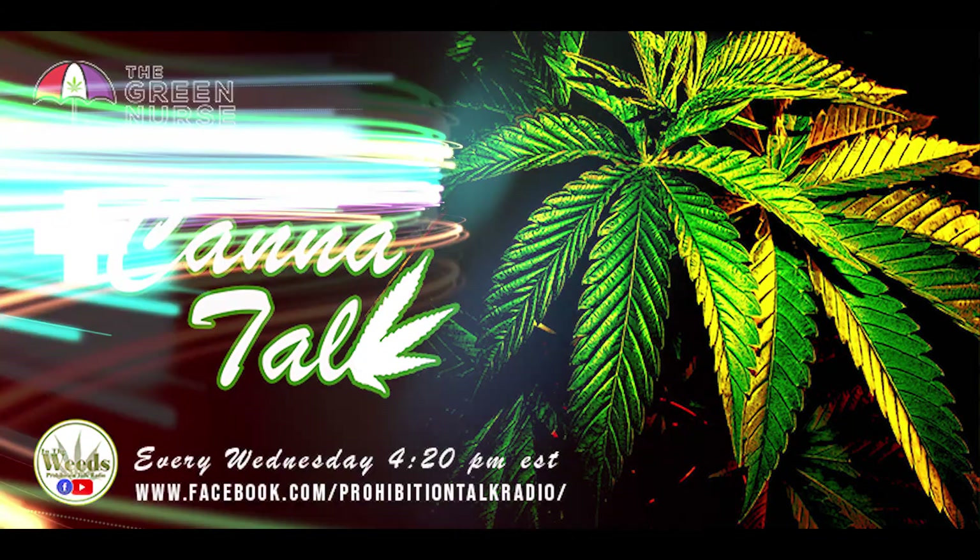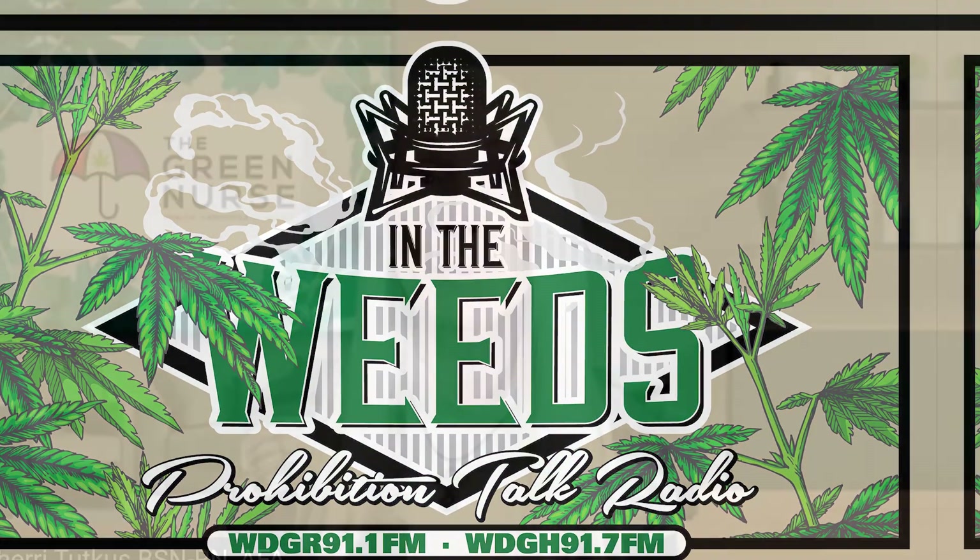That's it for today's Terpene Tuesday at In the Weeds Prohibition Talk Radio. You can also catch Nurse Mark and the Green Nurse Daily Dose podcast every morning, Monday through Friday at 8 a.m. on The Green Nurse. Nurse Mark and I present Canna Talk weekly at In the Weeds Prohibition Talk Radio — please be sure to join us this Wednesday and every Wednesday from 4:20 to 6:20 p.m.